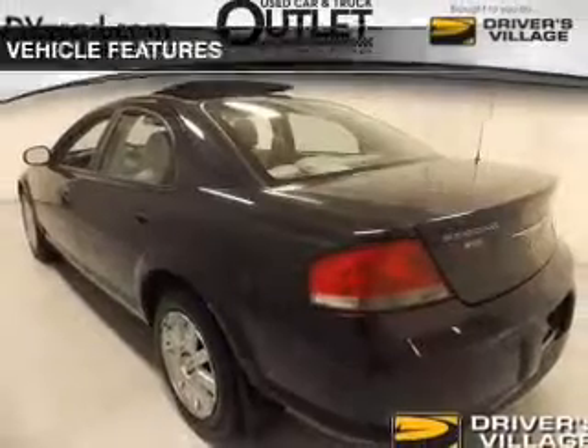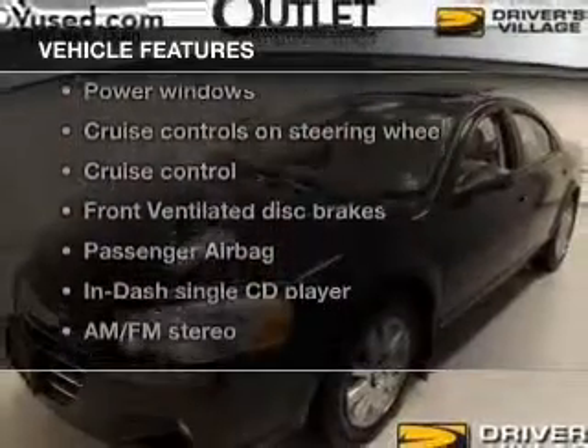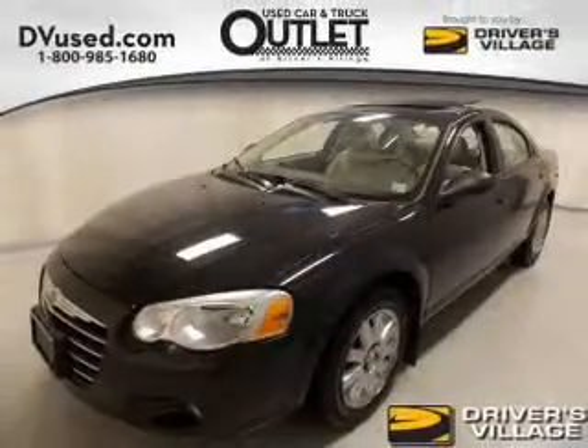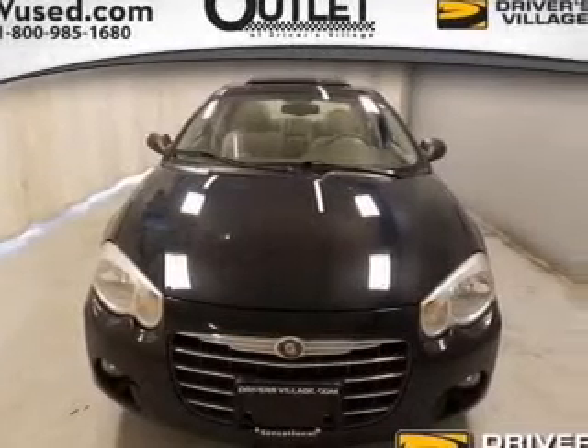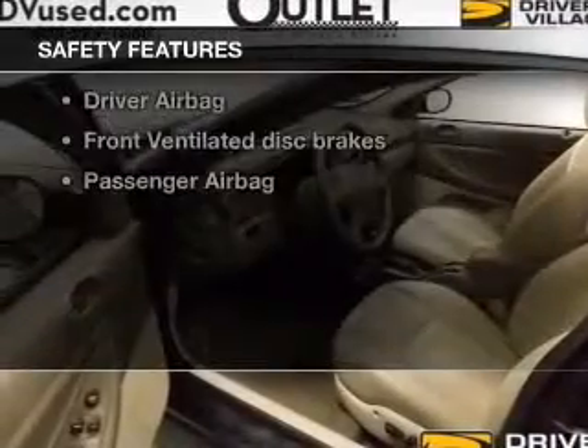Let the sun shine in with the sunroof, and with these notable features, you won't want to miss out on the opportunity to own this amazing ride. Leather seats, power door locks, power windows, cruise control, an AM-FM stereo with a CD player, power mirrors, power steering.